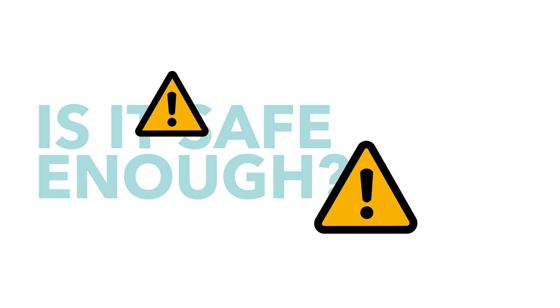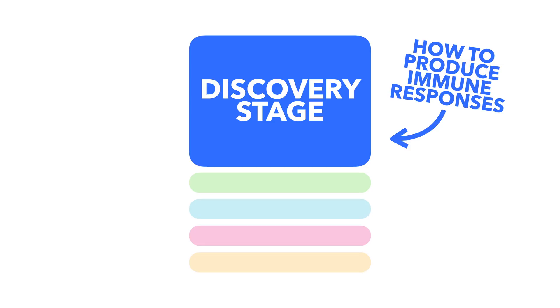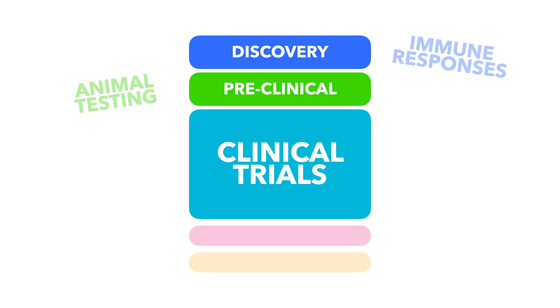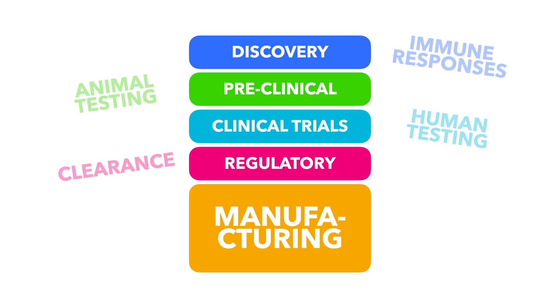So let's run through the stages and see how vaccines are normally developed. The first stage is the discovery stage, where lab work takes place to discover how to produce an immune response to a particular disease. Then comes the preclinical phase, which ordinarily includes animal testing, then clinical developments with three phases including human testing, then regulatory review containing all the necessary paperwork and clearance, and finally the manufacturing stage.